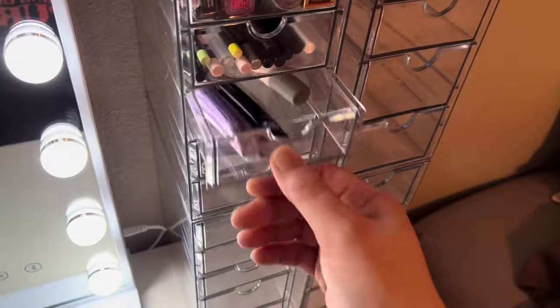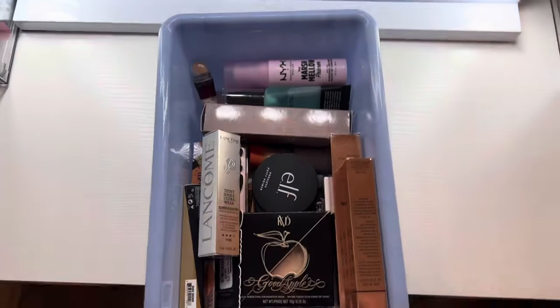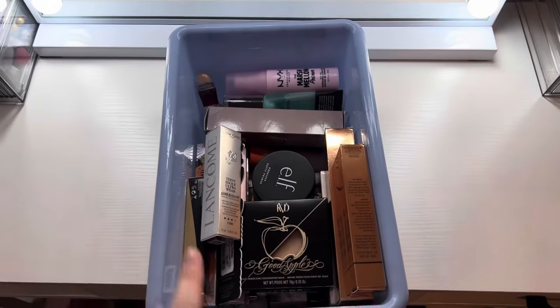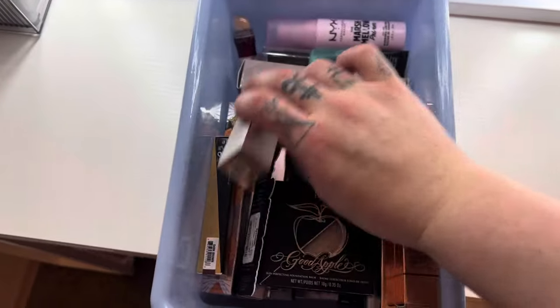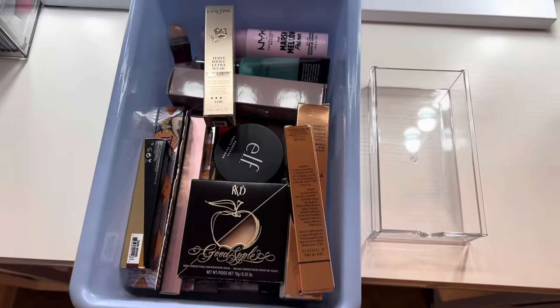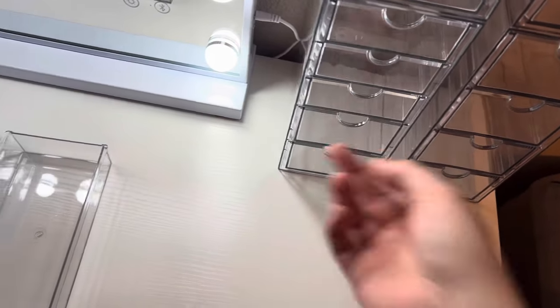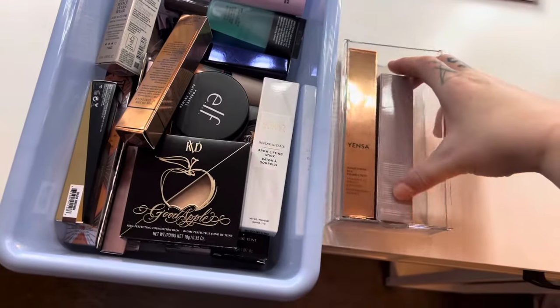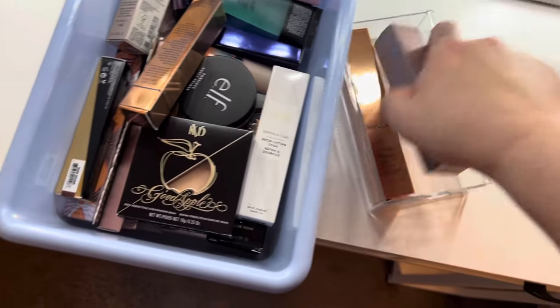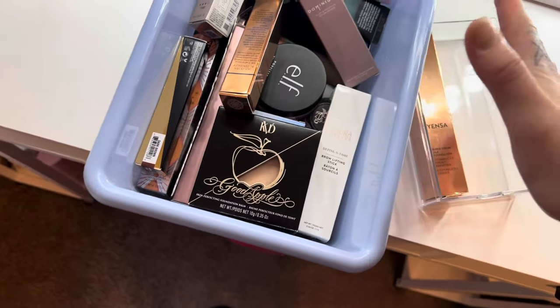Next we're going to get the shadow primer in one drawer, then go through all of my foundations, primers, concealers, and some brow stuff. We'll see what fits in the small ones, but if we need to go into the deeper ones we can. Maybe it's time to start taking things out of their boxes — I don't know what it is, I just like to keep everything in its box.